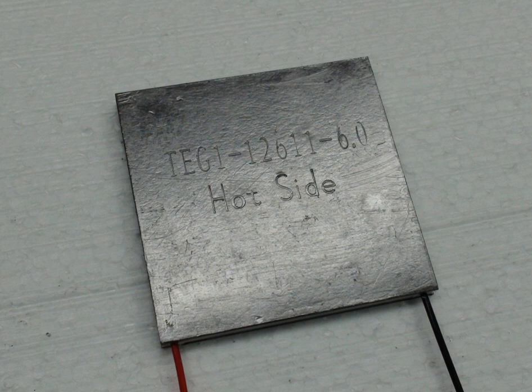A Peltier cooler can also be used as a thermoelectric generator. When operated as a cooler, a voltage is applied across the device, and as a result, a difference in temperature will build up between the two sides. When operated as a generator, one side of the device is heated to a temperature greater than the other side, and as a result, a difference in voltage will build up between the two sides. However, a well-designed Peltier cooler will be a mediocre thermoelectric generator and vice versa, due to different design and packaging requirements.